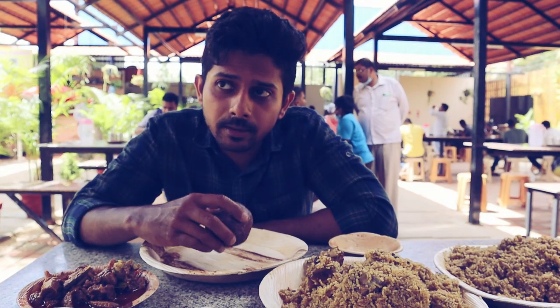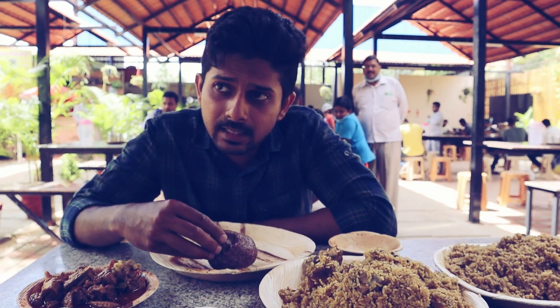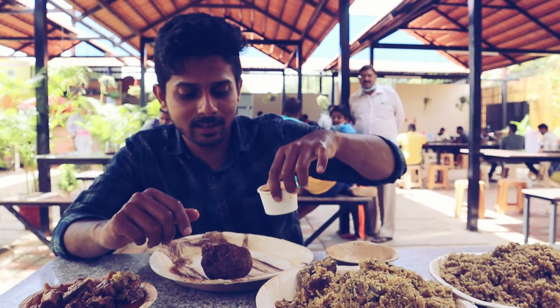One karai is almost 20 portions. This is the ragi ball — they put some rice and ragi together, then add more ragi and make it into a ball. Let's put some gravy and start eating — already hungry.